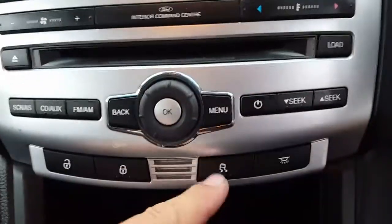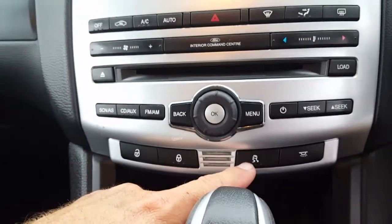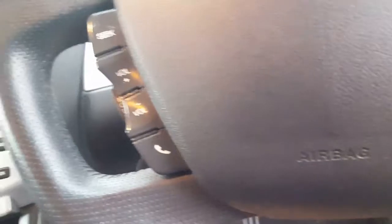This one's the traction control. So if you're the type who wants to do burnouts, you've got to turn that off first, otherwise you can't do burnouts because it stops you. It retards engine power when it feels a break in the traction.